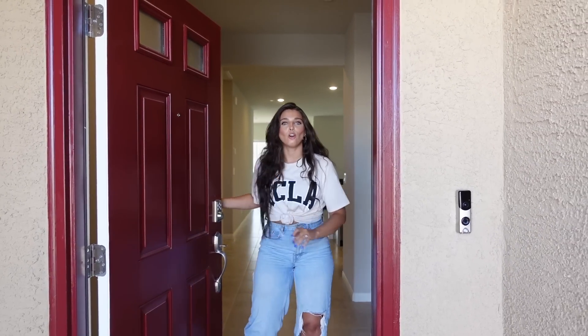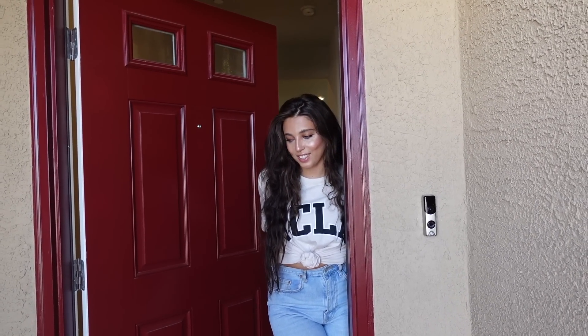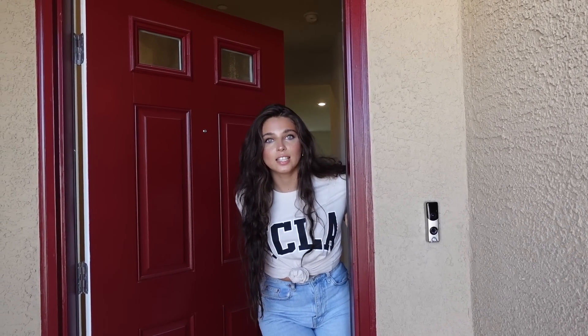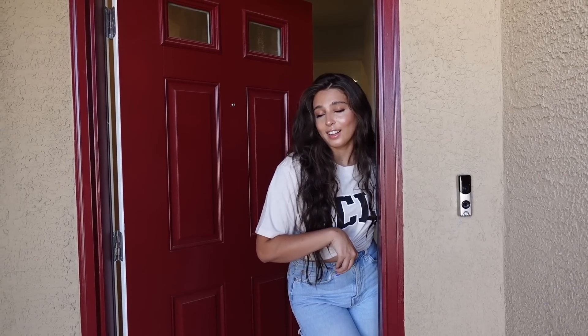I've already started holiday decorating — I went to Bath & Body Works for my fall candles, so it's begun! I'm ready for the holidays. I can't wait to make more memories here. Thanks for coming on this MTV Cribs-style tour and checking out my new crib! If you guys have any ideas for the house, let me know. I love you guys and hope you enjoyed the house tour — see you in the next video!